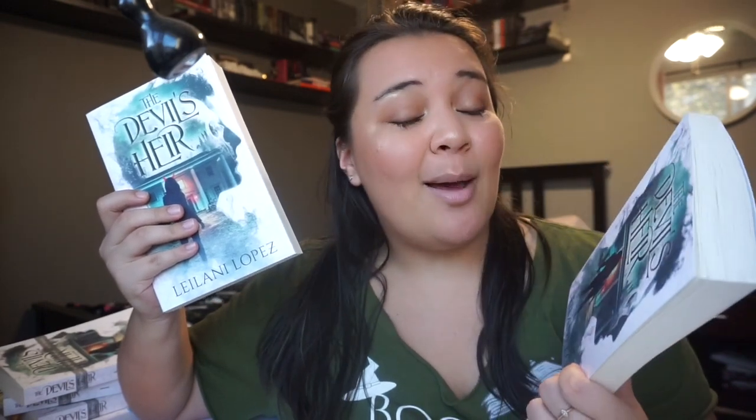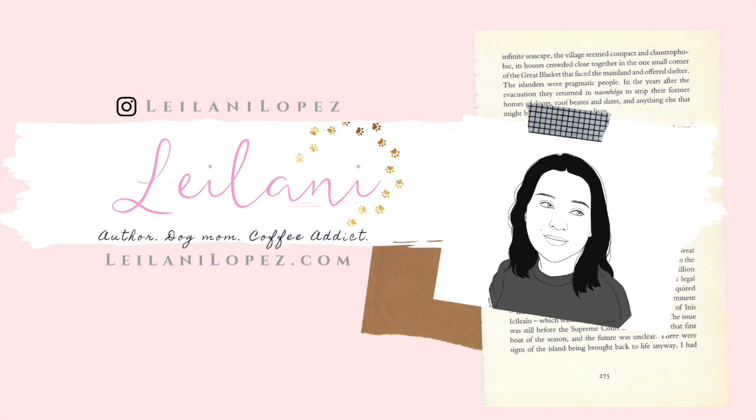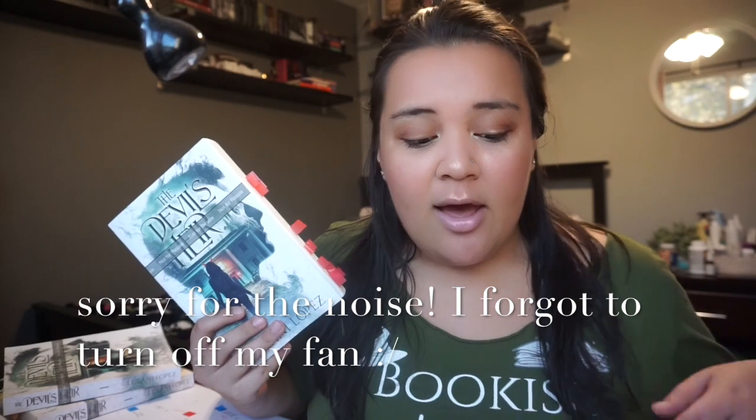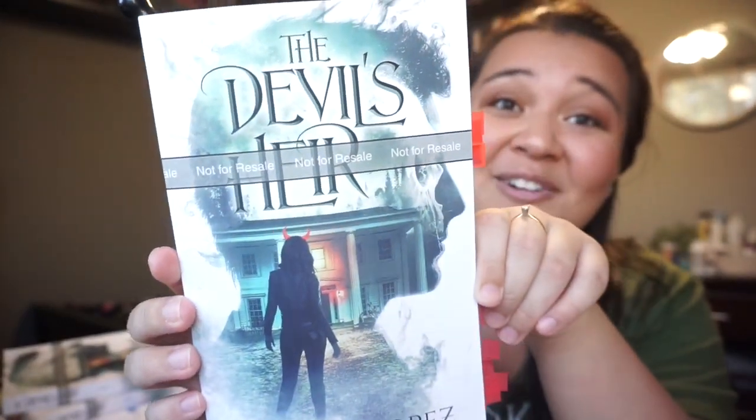Hey guys, it's Leilani Lopez, author of The Devil's Air, which is a young adult paranormal romance about demons. Today we're going to be talking about proof copies from Ingram, Barnes & Noble Press, and KDP. I posted a picture of these three books on my Instagram talking about the print quality and it seemed to get a lot of traction, so I wanted to make a quick video for you guys.